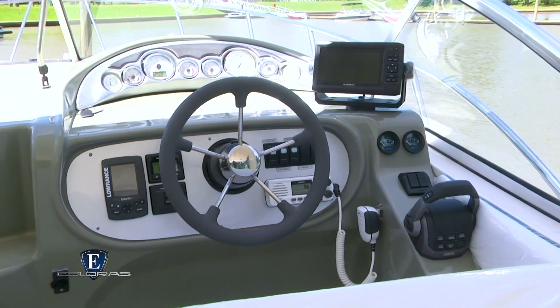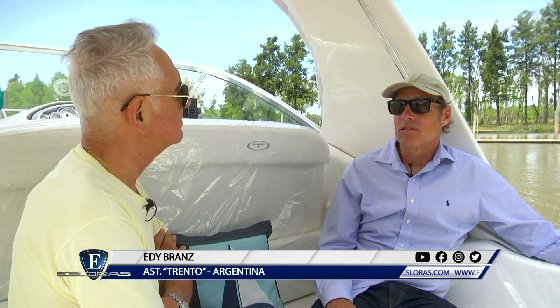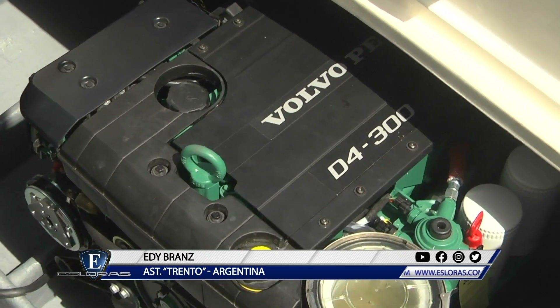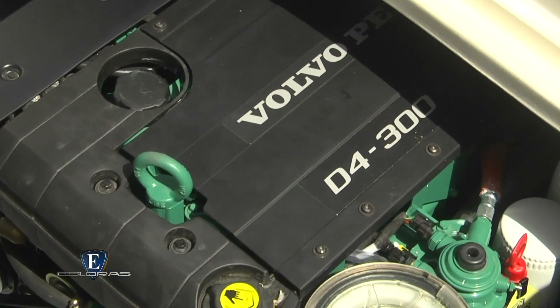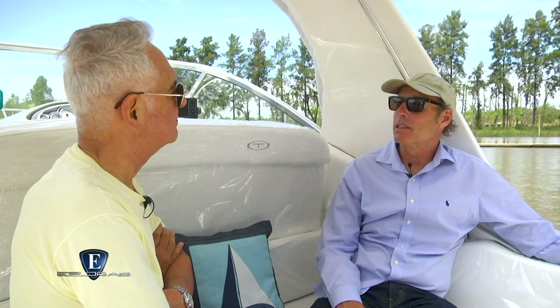Hablando de motorizaciones, ¿qué es lo recomendable y lo disponible en materia de nafteros y diésel? En el caso de diésel, este barco va muy bien con un 260 o 300 HP. En el caso de naftero, arrancaríamos en 350 HP; hoy hay versiones de 380 y 420.